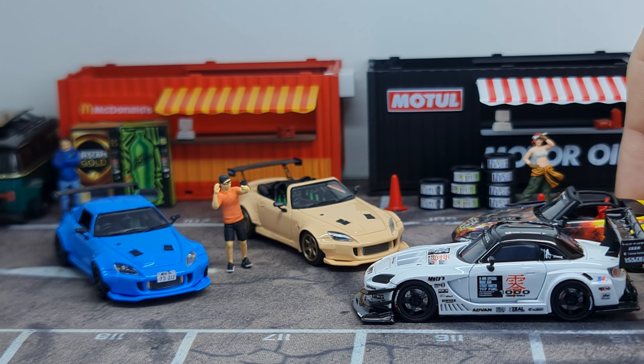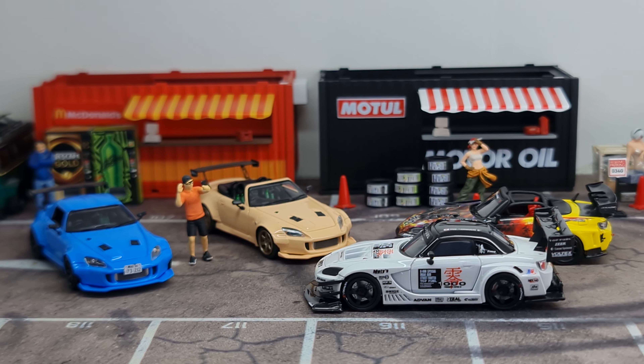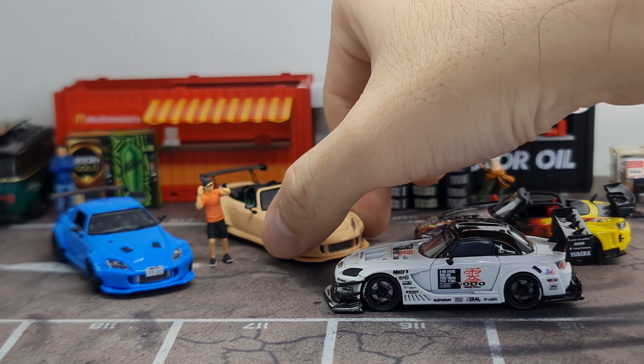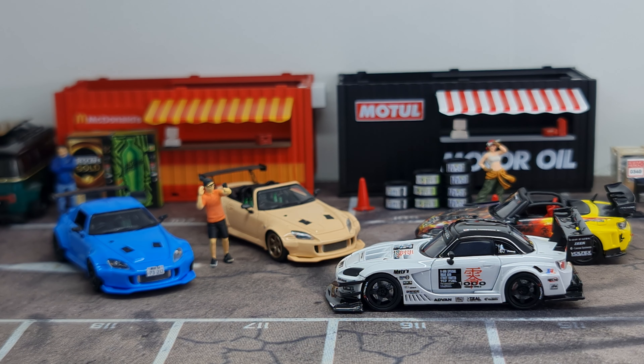Very nice to see S2000s in resin with very high detail. I think that's it for this time around. Glad I managed to cover the Pop Race S2000 this time too. Remember to look us up on Facebook — Collectors Cube, that's K-U-B-E. Help me hit the like button and the subscribe button, and hit the bell so you don't miss any of my other diecast videos.